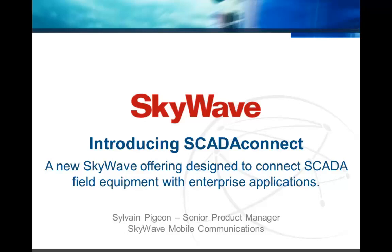SCADA Connect allows solution providers to quickly apply a secure plug-and-play primary or backup satellite communication link to exchange real-time data between field equipment and enterprise applications.